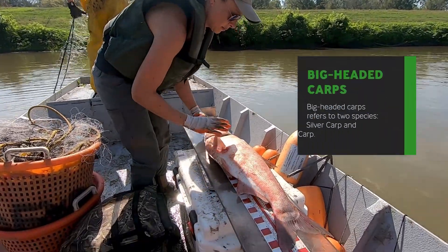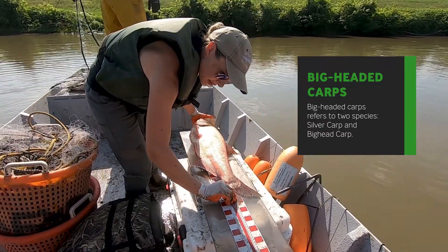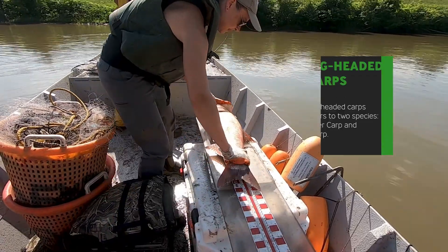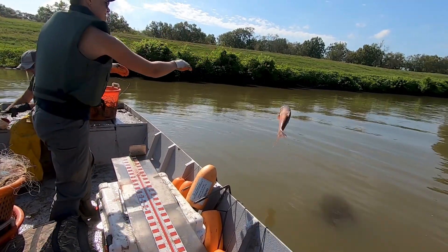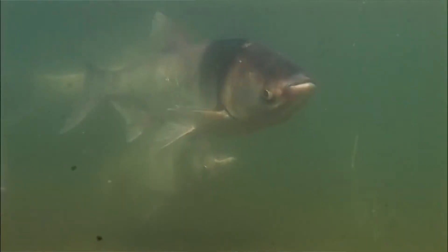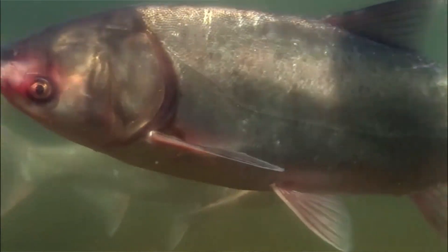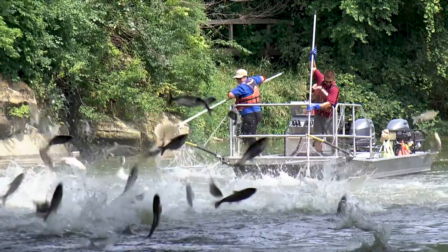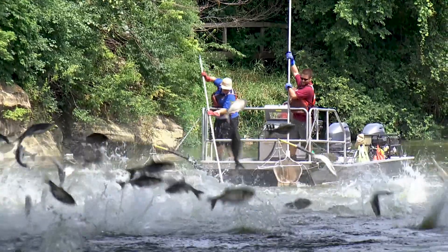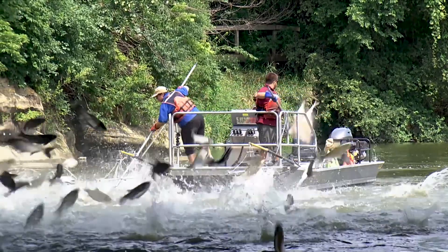One other piece of very important information we're getting from this is the impact of big-headed carps on these areas, because the data from previous studies were collected before the widespread introduction of big-headed carps into this system. This is an indirect, big-picture way to look at the impacts of those species on the fish assemblages and the general productivity of these backwaters. These are highly productive backwaters that support massive growth and reproduction of invasive carps, so understanding how that affects the bigger picture of the ecosystem is very important.